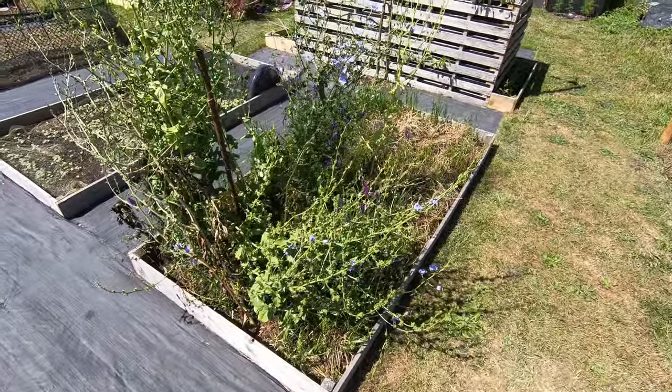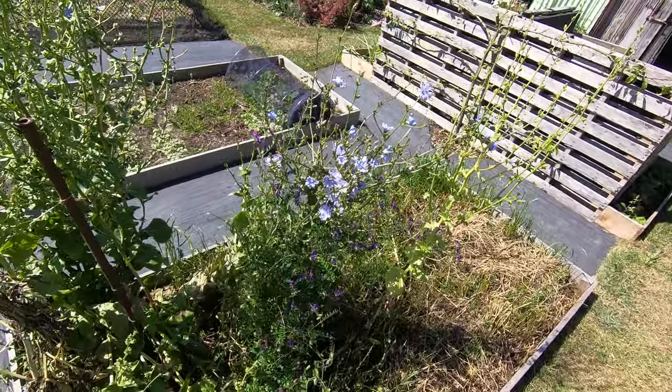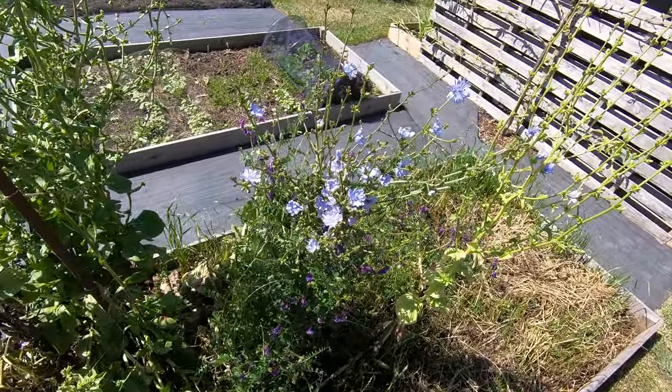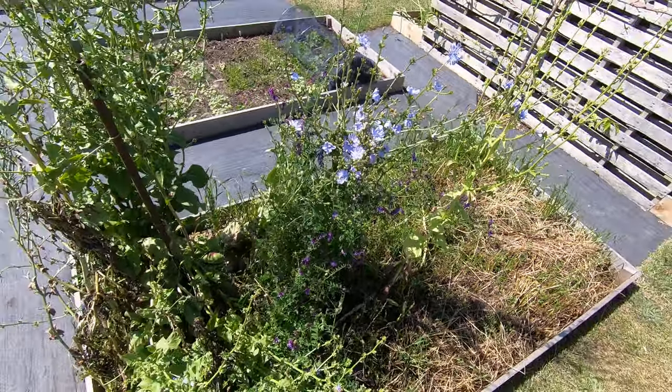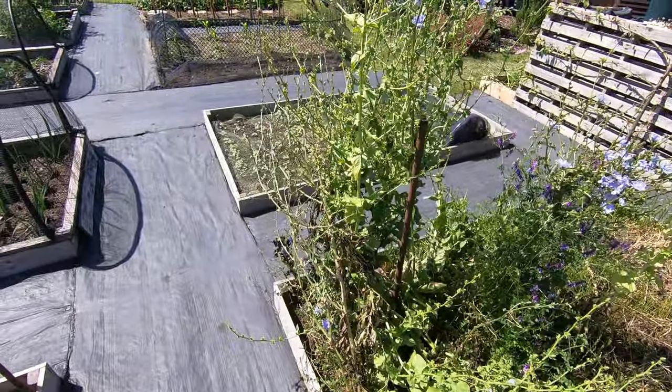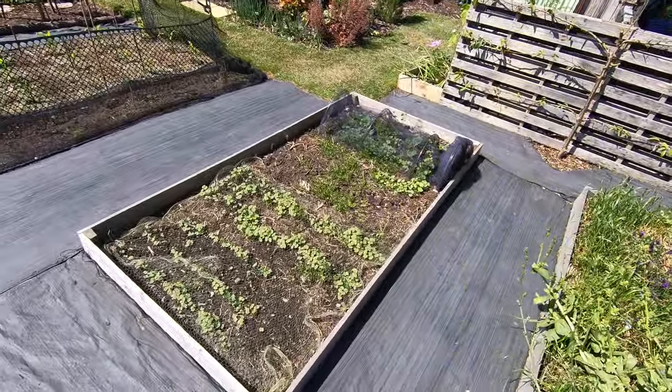One of my pictures for the thumbnail will be the chicory flowers. This is the flower in their second year - this is just our fallow bed cover crop, and they've got a lovely little flower with some nice dark bits in the stamens.